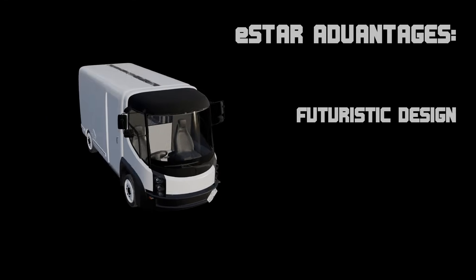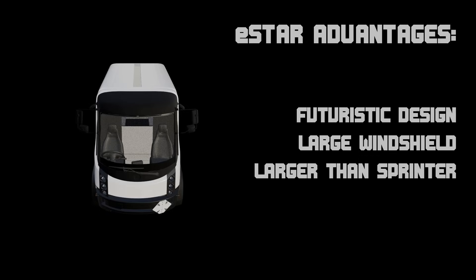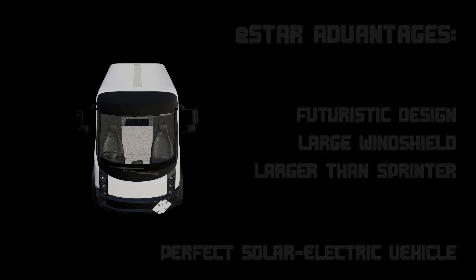To me, it's what's really to come: a nice big windshield, a larger vehicle but not too large, a little bit bigger than a Sprinter, a little bit more room inside, a little higher roof than a Sprinter. It just spoke to me as the perfect solar-powered electric vehicle.